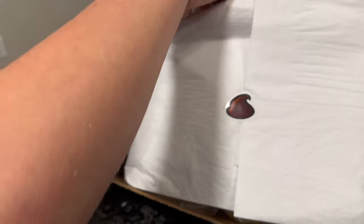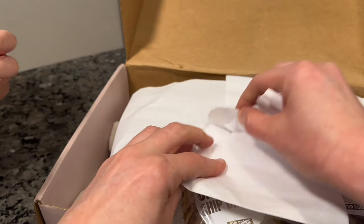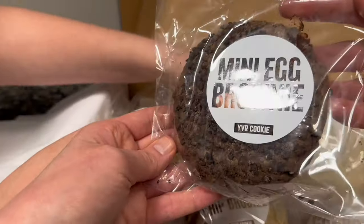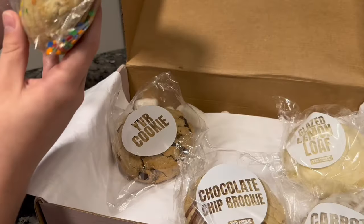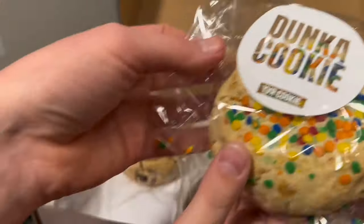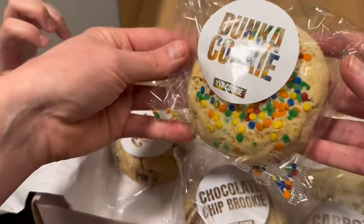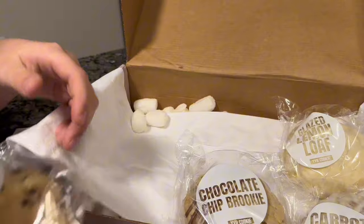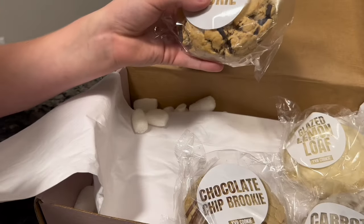They were the ones with the little chocolate chip stickers. This special flavor kind of looks like a Dunkaroo cookie — it's like a Dunkaroo. Actually, what's it called? Cosmic Brownies. This is a regular flavor, they always have that one — their original YVR cookie.